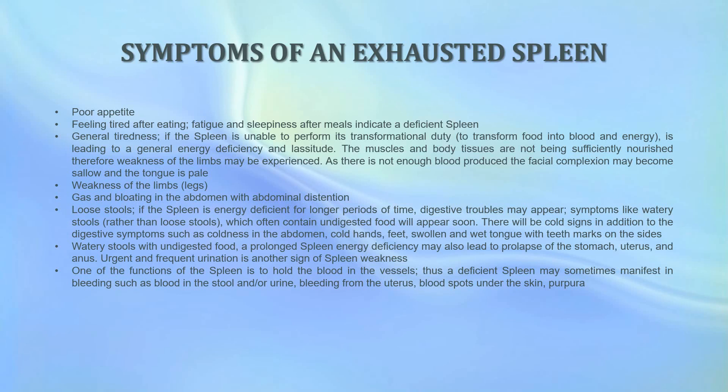Additional cold signs may accompany digestive symptoms: coldness in the abdomen, cold hands and feet, and a swollen and wet tongue with teeth marks on the sides. Watery stools with undigested food may also appear. A prolonged spleen energy deficiency may lead to a prolapse of the stomach, the uterus, and the anus. Urgent and frequent urination is another possible sign of spleen weakness. Since one function of the spleen is to hold blood in the vessels, a deficient spleen may manifest in bleeding — blood in the stool or urine, bleeding from the uterus, blood spots under the skin, and purpura.